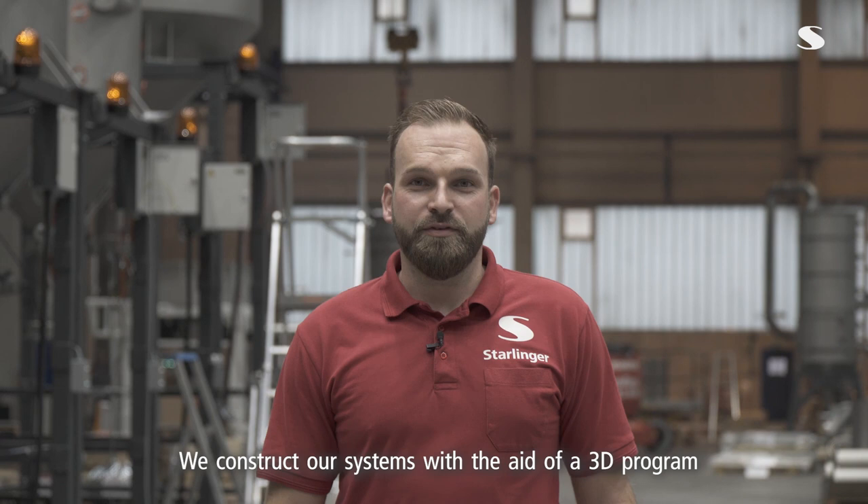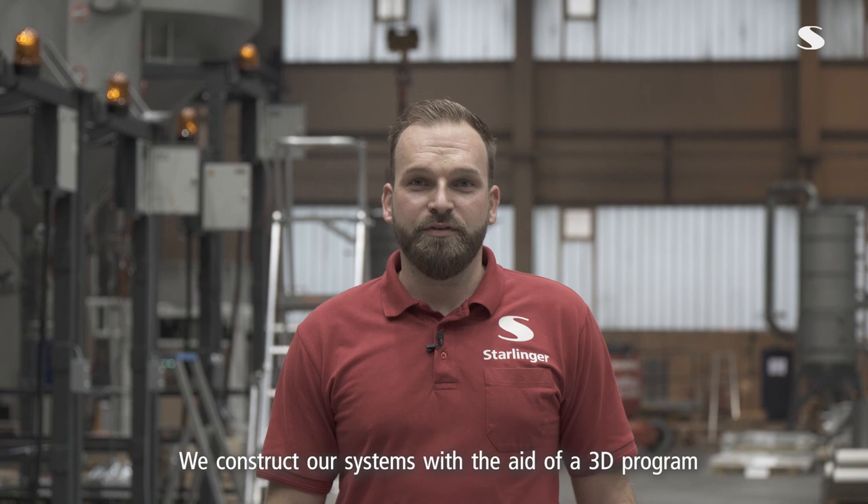Wir bauen unsere Anlagen mit Hilfe eines 3D-Programms und achten hierbei auf die Einhaltung des größten Qualitätsstandards.